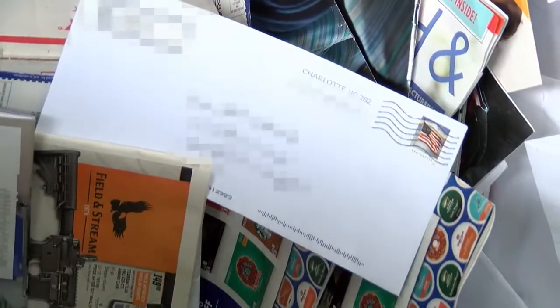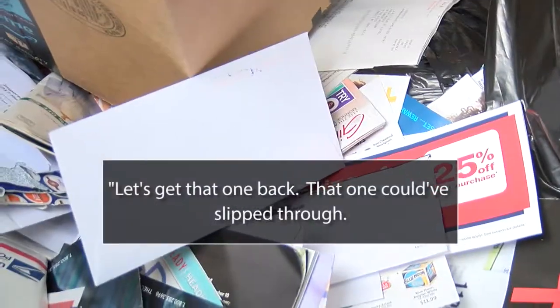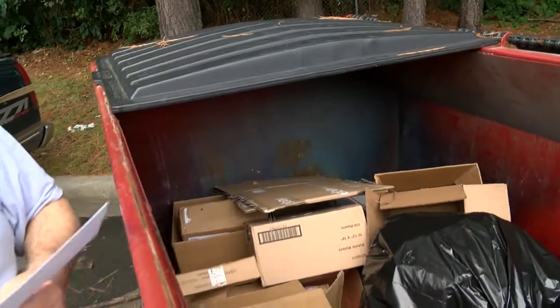But look what we discovered within minutes of digging. We found an envelope with a handwritten address on it. The postal worker pulled the letter out, realizing it's first class mail, which is never supposed to be thrown out.